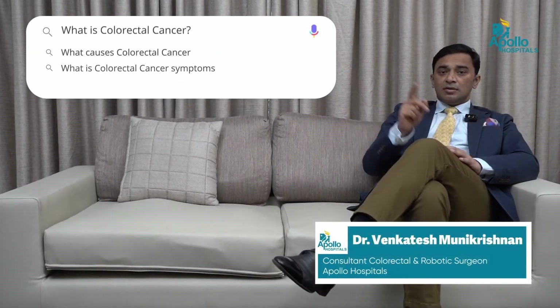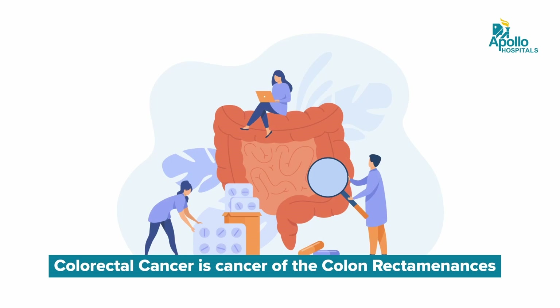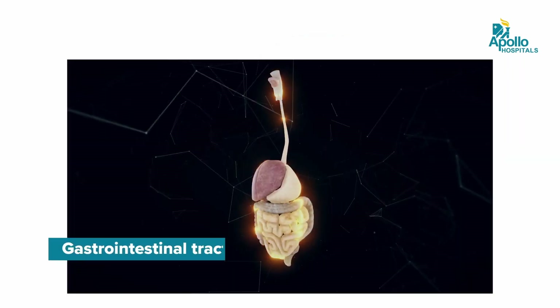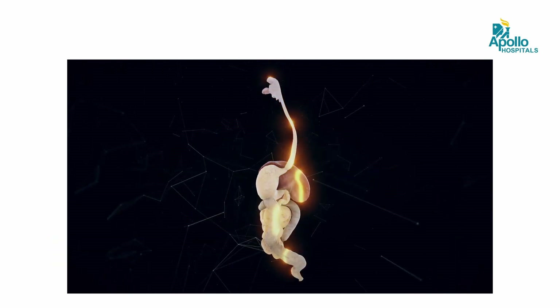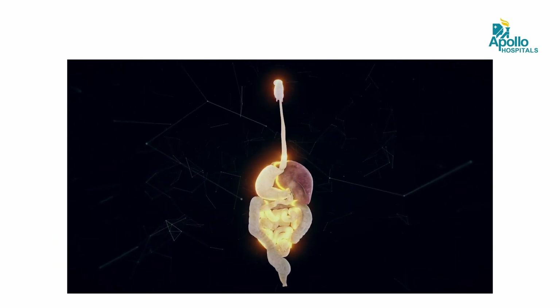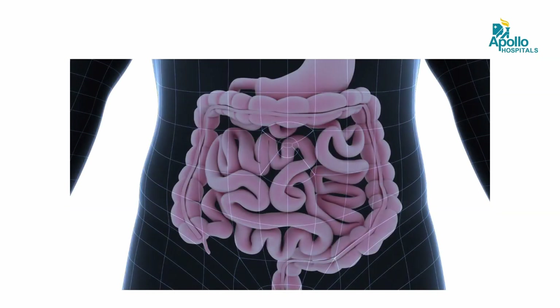What is colorectal cancer? Colorectal cancer is cancer of the colon, rectum and anus, also known as the large intestine. If you know the gastrointestinal tract, it starts from the mouth to the anus. The food you eat goes through your mouth, through the food pipe, into the stomach where it gets digested. Then it passes through the small intestine where it joins the large intestine and then ends in the rectum and anus. So any cancer which involves the large intestine, the colon, the rectum and anus, is known as colorectal cancer.